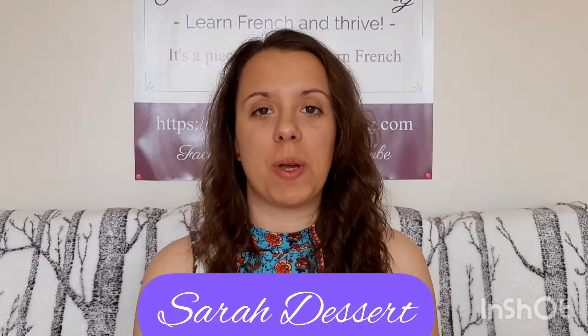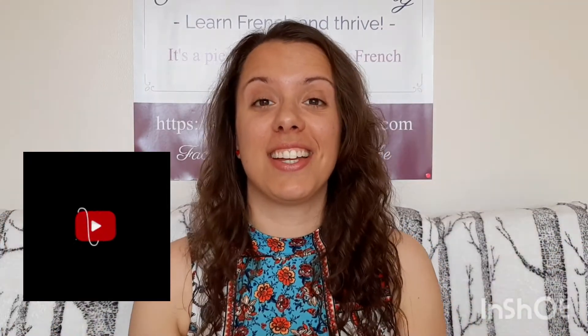My name is Sarah Desert. I'm a French instructor specialized in teaching French to English-speaking adults and I'm here to show you that it's a piece of cake to learn French with Sarah Desert. If you're new here, welcome! And don't forget to subscribe if you want to practice more French with me.